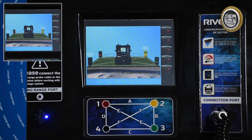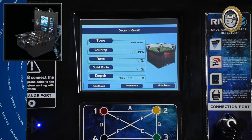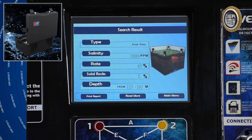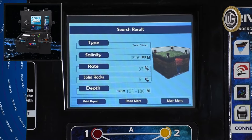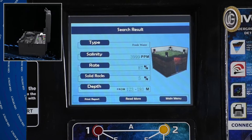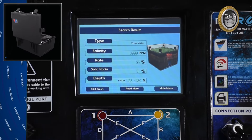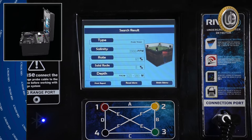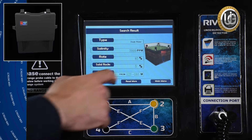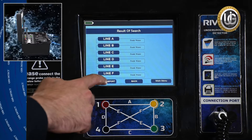After the scan is complete, results appear on the main unit screen. These include: water type (fresh, salty, or very salty); water salinity as a percentage measured in parts per million (ppm); water density, which estimates the quantity of water detected; hard rocks percentage within the scan area; and depth of water in meters. At the bottom of the results screen are options: Main Menu to return to search systems, Read More to show detailed results between probes, and Print Report to print the scan results.